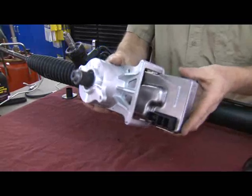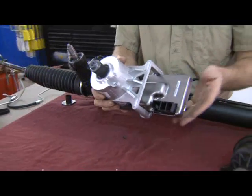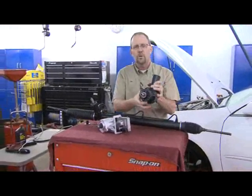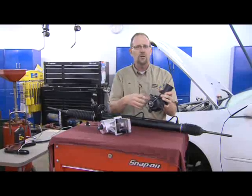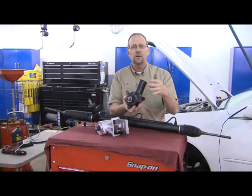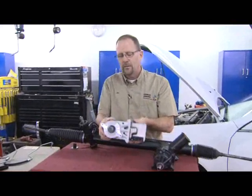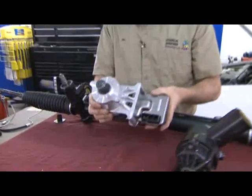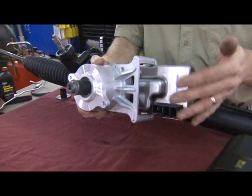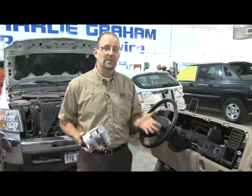In an effort to increase gas mileage, some automakers are going to electric motors rather than the old-style power steering pumps. Think about it — this hydraulic pump is working all the time. Your engine's turning it all the time whether you need assist or not. That's a huge waste of gas because the engine has to power this pump. The electric motor will receive a command from the computer only when you need assist and help you turn left or right. Over a long period of time, that's going to add up to a lot of gas savings.